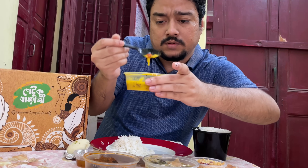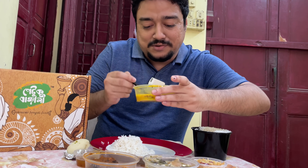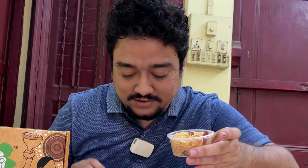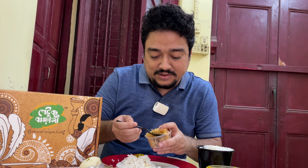Let's start with the rice - a very good quality rice, that's one thing I'm noticing. The dal is also pretty good; this reminds me of yesterday's dal which was just brilliant. The jhuri alu bhaja - I'm not a big fan of it so I just take one spoon of it, just as a formality.